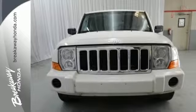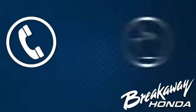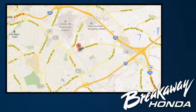This Commander is the definitive vehicle for your family's comfort and your peace of mind. Take it for a test drive today.